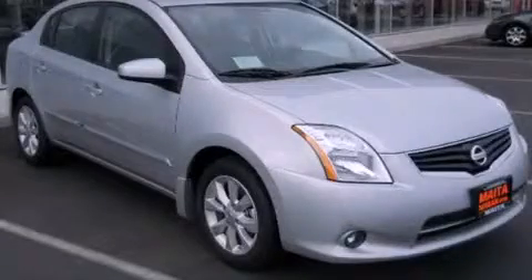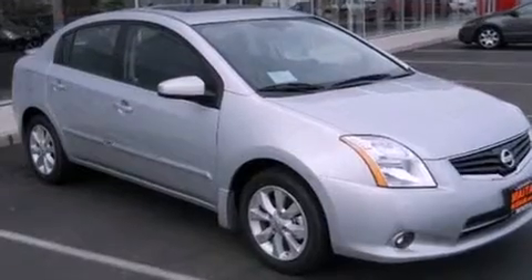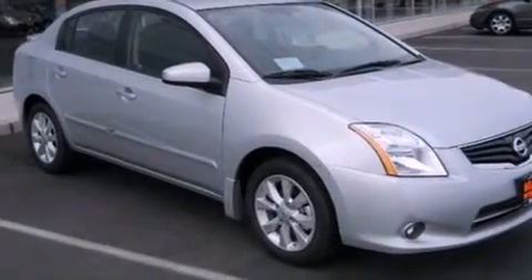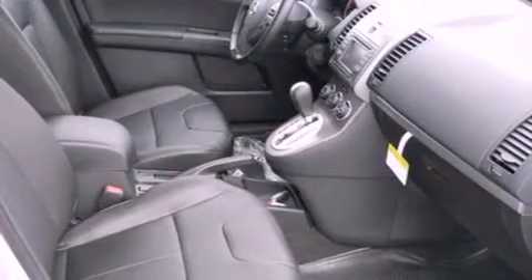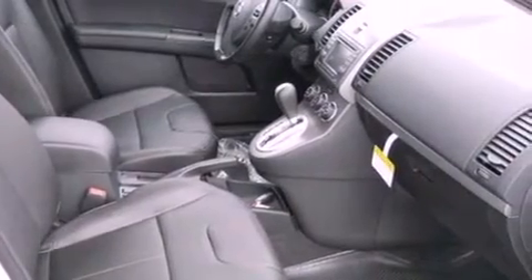This is a brand new 2012 Nissan Sentra. Its top features include a low tire pressure indicator, satellite radio, aluminum wheels, and traction control and stability control systems.